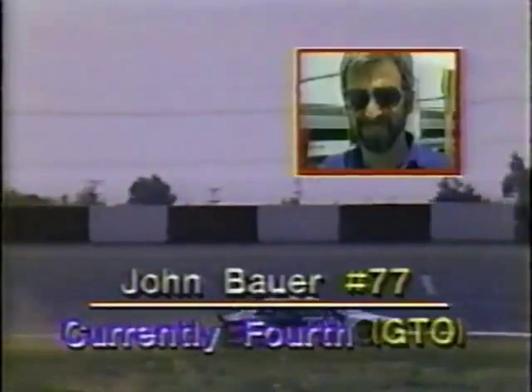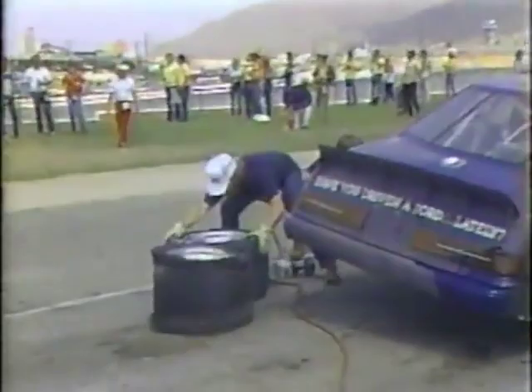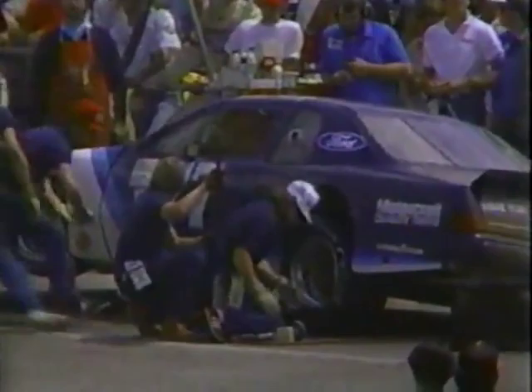Another GTO car in trouble — this is Billy Hagen, the top qualifier in GTO, co-driven by Gene Felton who has won three out of four races this year. Hagen started in lieu of Felton and is now outside the car inspecting damage. The rules say only the driver can work on a car if it's stranded on the racetrack. Meanwhile, in the pits, John Bauer is getting ready to get back underway as they change tires. His co-driver, by the way, is Olympic decathlon champion Bruce Jenner, who has turned into a fine race driver. You can bet Jenner is hoping he still gets a chance to participate today.